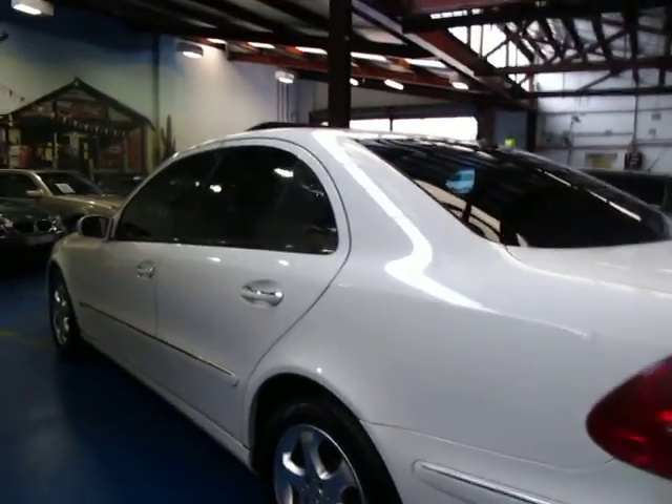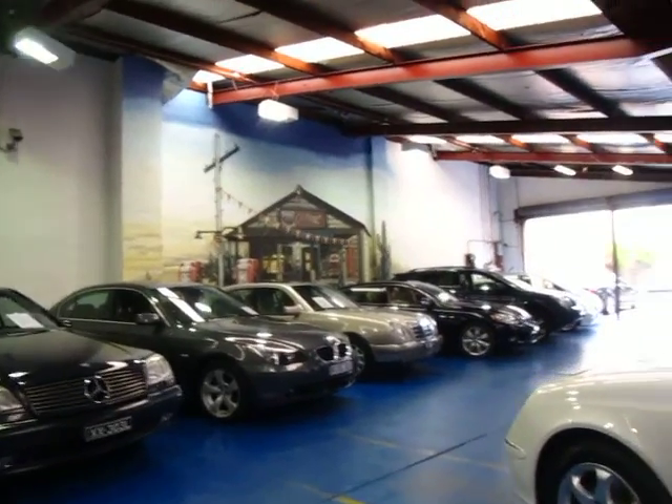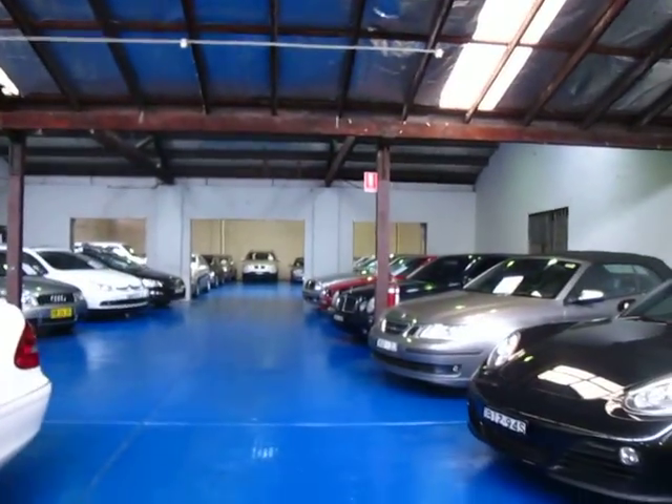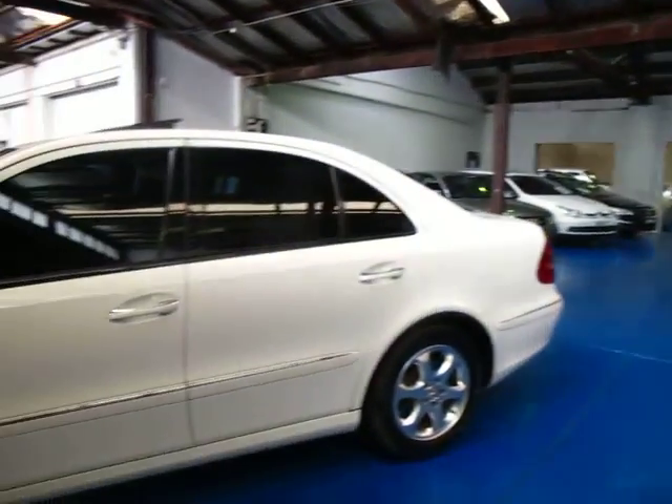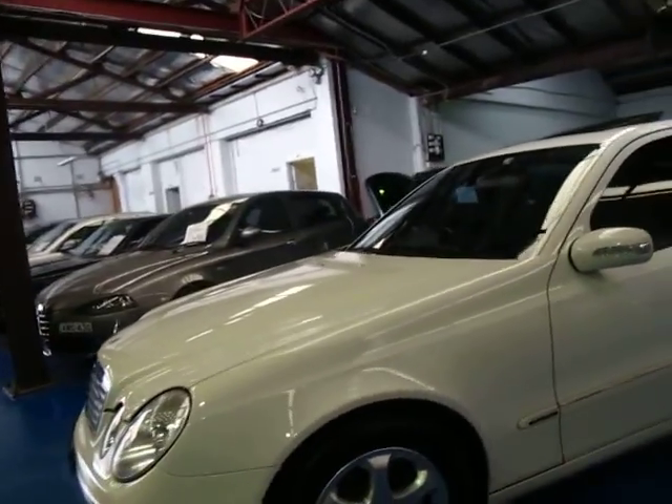We are called the Old Timer Centre, we're in Marrickville, New South Wales. We've got 60 or 65 cars at the moment, they're all European. We really do pride ourselves in preparing the cars properly. We've got hoists, we've got detailers that we hire from the local panel beaters just to buff and polish the cars.